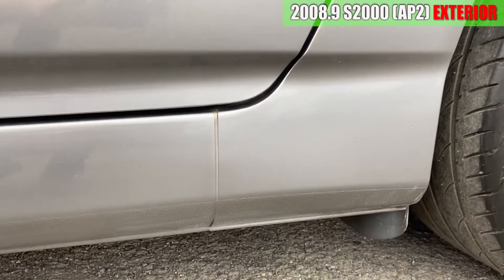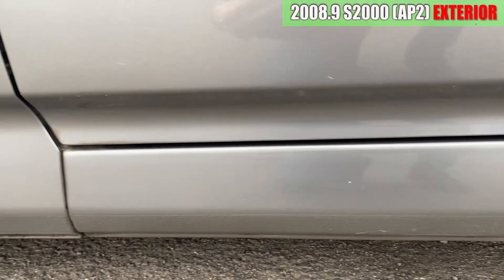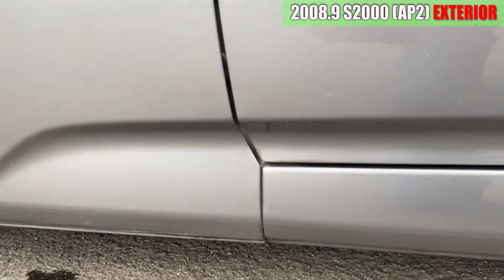ドアミラーはちょっと吸っているところが何か所か。助手席側のドアは、ドアの具にちょっと傷がありますね。そこ以外は特に気になるところは見当たらない感じです。サイドステップ周りも特に気になるような傷は見当たらないですね。